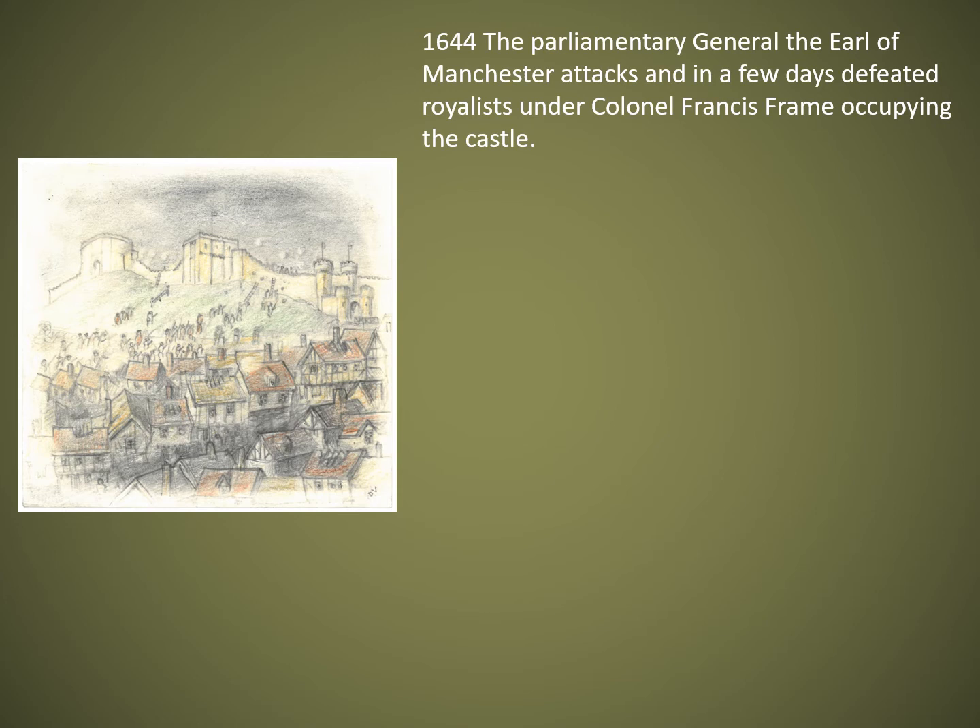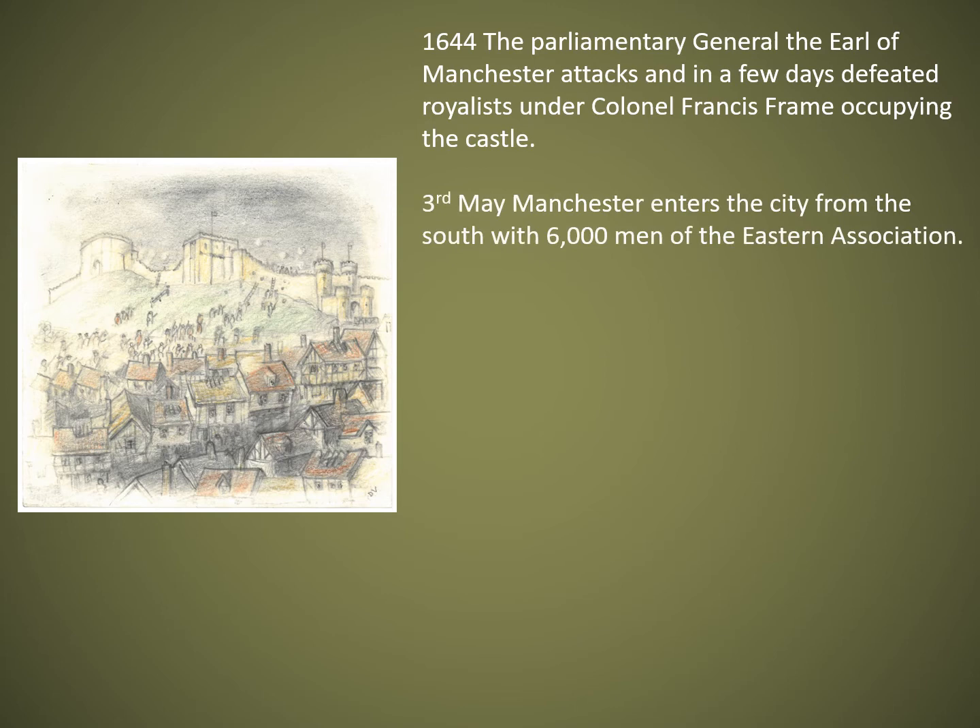The Earl of Manchester, a Parliamentary general, attacked and captured the castle, which was under the control of Royalist Colonel Francis Frane. On the 3rd of May, Manchester entered the city from the south with 6,000 men of the Eastern Association — the troops of Norfolk, Suffolk, and Essex. These were very highly trained and considered the crack troops of the Parliamentary army.